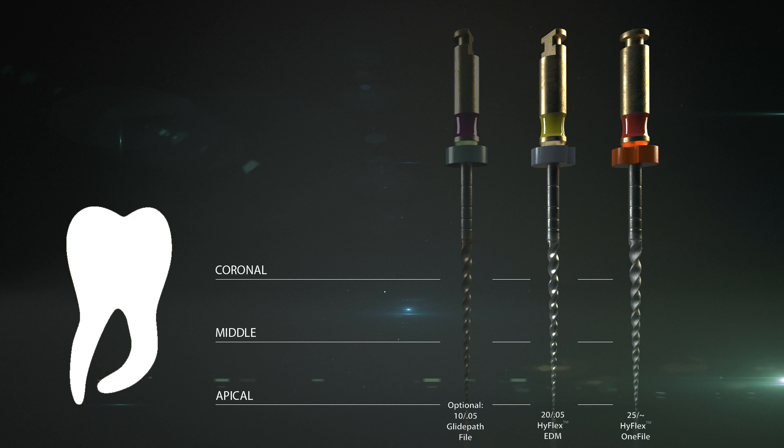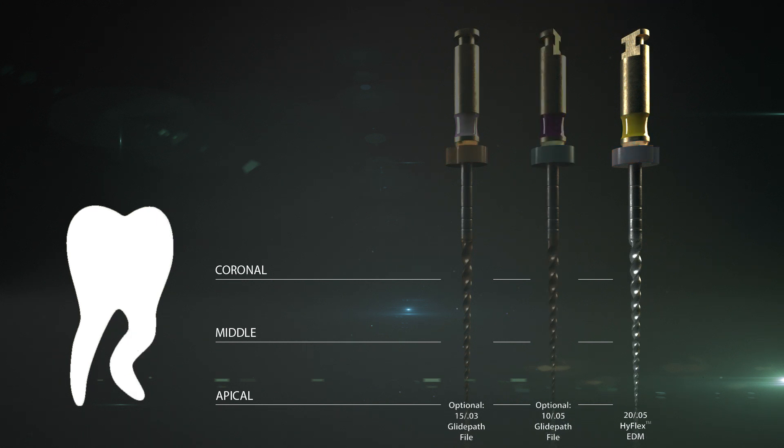The HyFlex-1 universal file in size 25 is available for the actual preparation. For the preparation of strongly curved and very narrow canals, the 20105 HyFlex EDM file can be used. The very fine and flexible HyFlex EDM-15 glide path file and the 2010-05 file can optionally be used beforehand to form the access cavity. In this way, even S-shaped canal anatomies can be safely and confidently prepared.